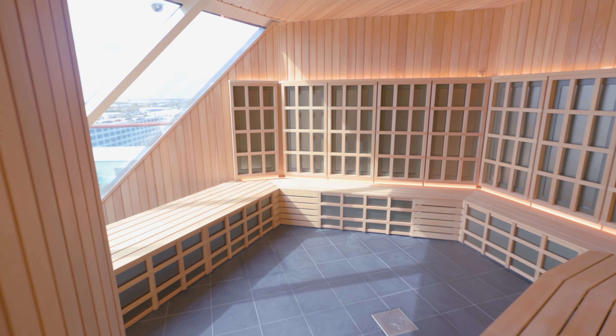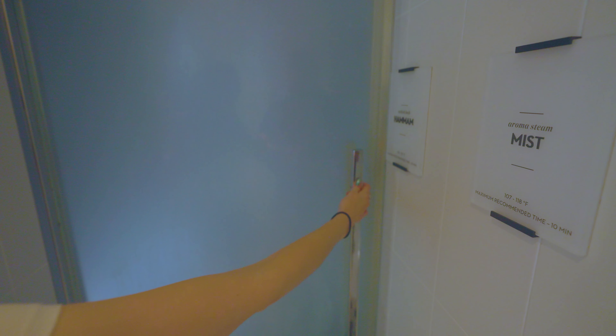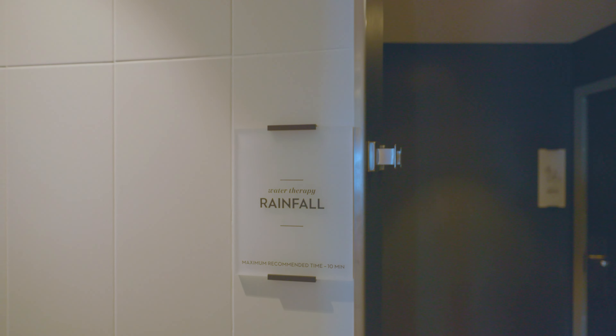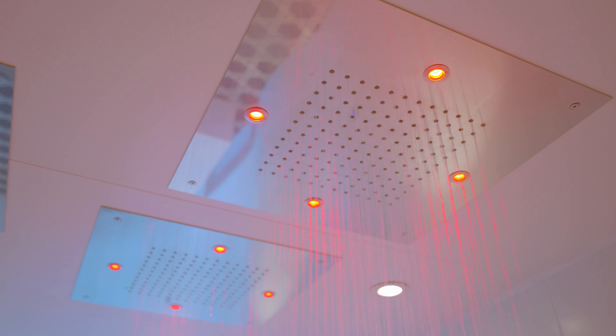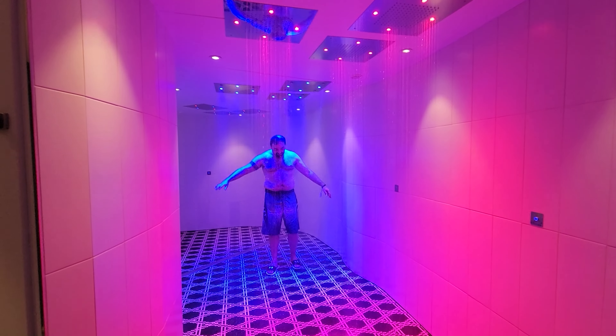One last perk that most people probably won't care about: when you sail in Aqua versus a regular veranda room, you get an extra point per day on your Captain's Club loyalty number. In a regular room you get two points per day; Aqua Class gets you three. Not a huge difference, but you will get a little closer to those high-end rewards.